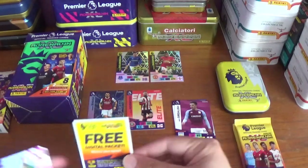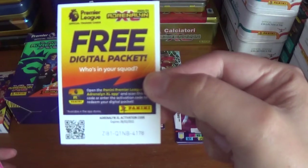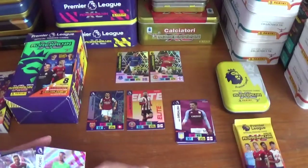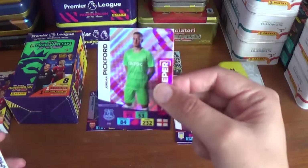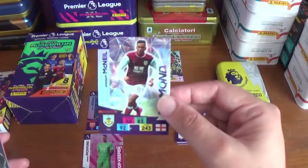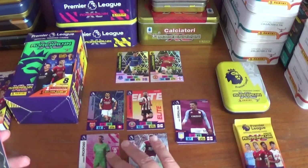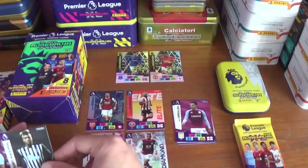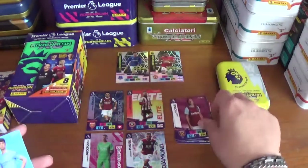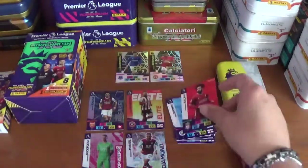On to the next one, code ZI81Q1NB4178. We start with Jordan Pickford, top keeper for Everton and England, and a diamond for Dwight McNeil of Burnley. Base cards: Alain Saint-Maximin of Newcastle United, Mark Noble of West Ham United, John Stones of Manchester City and Mohamed Salah of Liverpool.